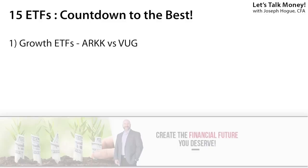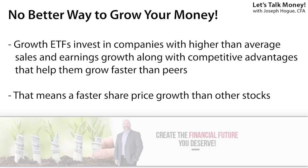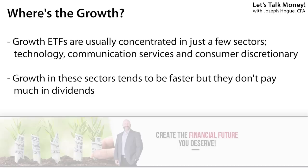First up is a battle of the growth ETFs: the ARK Innovation Fund ticker ARKK and the Vanguard Growth ETF ticker VUG. Growth ETFs invest in companies with the sales and earnings growth to be the next Amazon or Apple — companies changing the world and rewarding shareholders with massive returns. That means it's usually going to be mostly stocks in technology, biotech, and the internet, because those are the sectors where we see the fastest growth. Do not expect much in dividends though, as these companies are reinvesting every penny into growth.